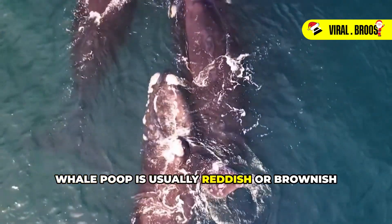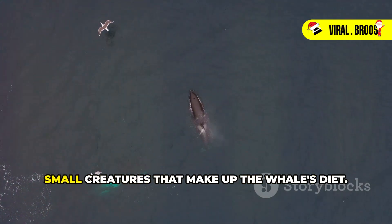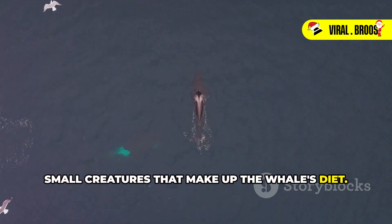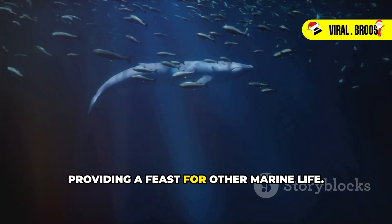Whale poop is usually reddish or brownish in color. The color comes from the krill and other small creatures that make up the whale's diet. This nutrient-rich cloud disperses in the water, providing a feast for other marine life.